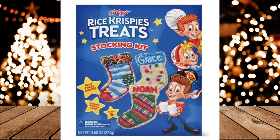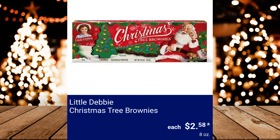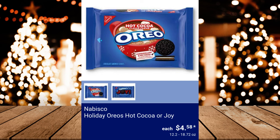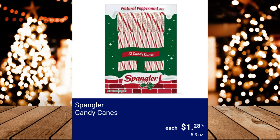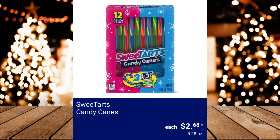Little Debbie Christmas Tree Brownies, $2.58. Nabisco Holiday Oreos — Hot Cocoa or Joy — $4.58. Reese's Miniatures Cane, $2. Spangler Candy Canes, $1.28. Sweet Tarts Candy Canes, $2.68. Welch's Holiday Fruit Snacks, $4.98.